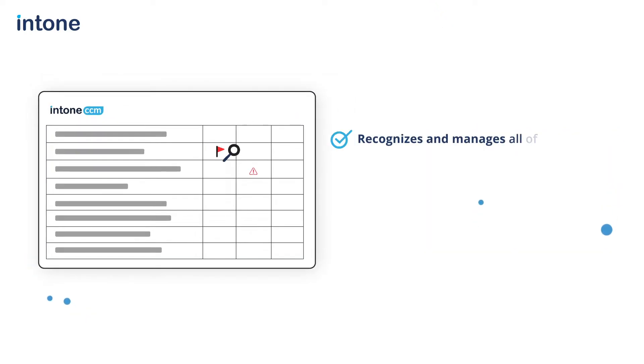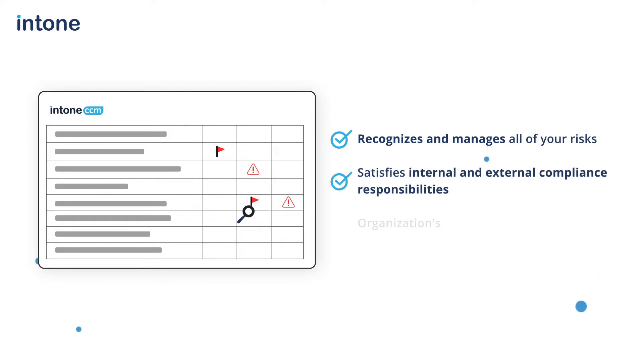All of your risks are recognized and managed, your internal and external compliance responsibilities are satisfied, and your organization's GRC objectives are achieved using ICCM.